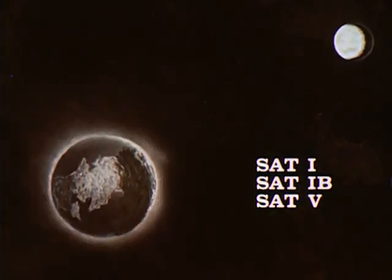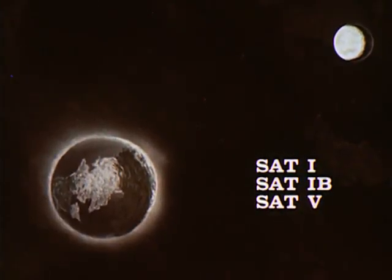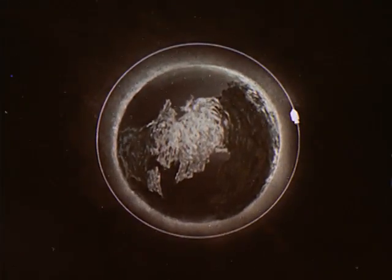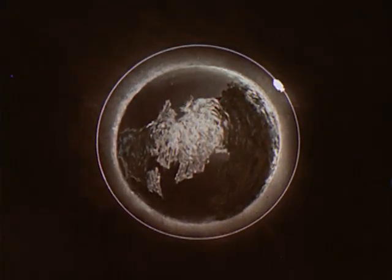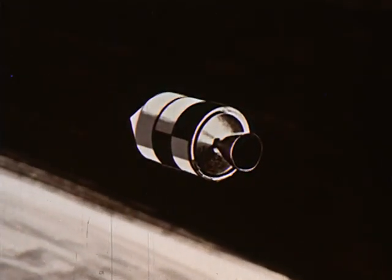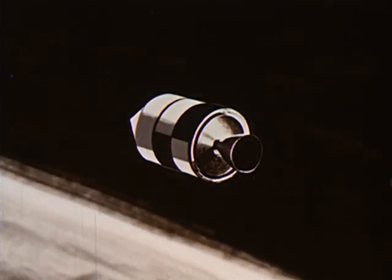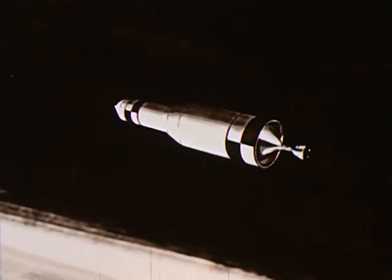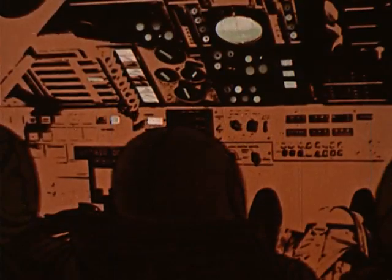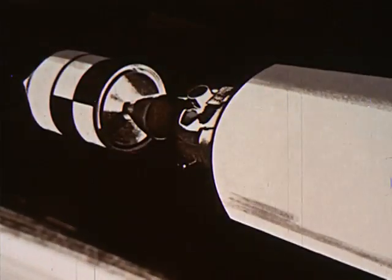Each phase of Project Apollo is keyed to one of the three launch vehicles. During the first phase of the project, the command and service modules will be launched into Earth orbit — these flights begin in calendar year 1965. In the second phase of the project, the lunar excursion module will be added to the spacecraft. In orbit, the astronauts will detach the lunar excursion module and will rendezvous and dock with it.